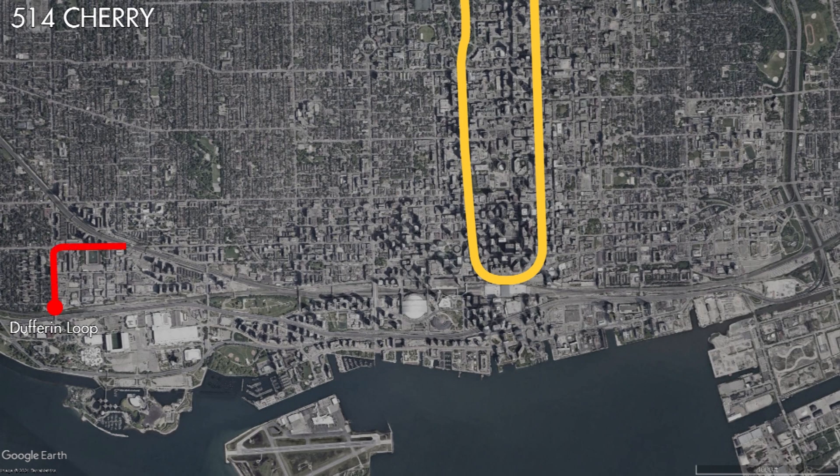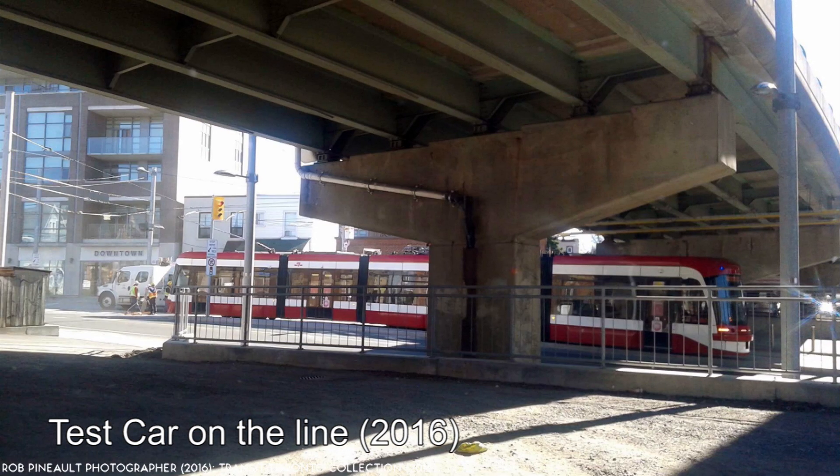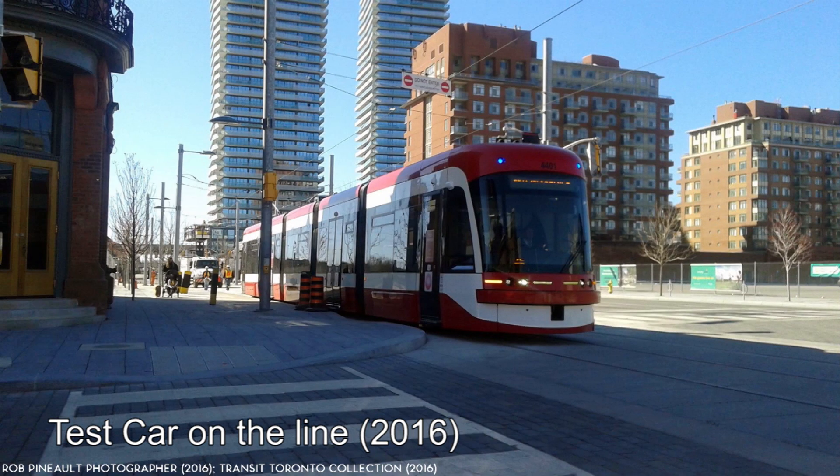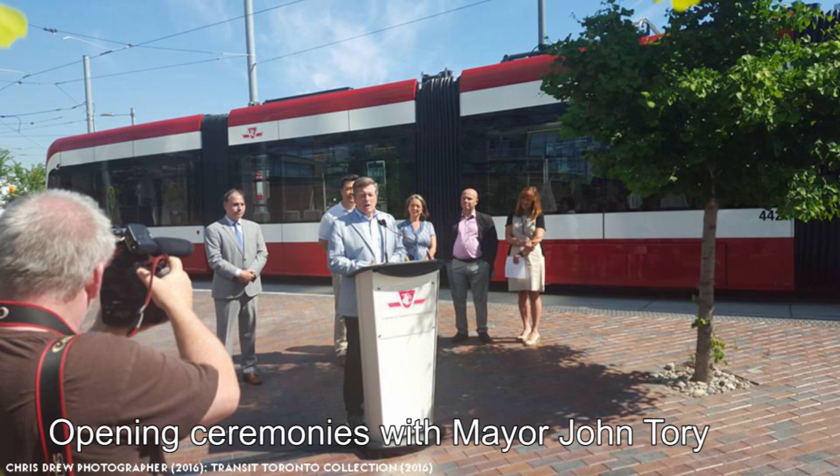The TTC would examine the creation of a new route running from Dufferin Loop to Distillery Loop, with cars running every 15 minutes during the off-peak and every 8 to 9 minutes during the on-peak hours. The 504 King streetcar would remain at its normal 10-minute interval. The TTC would also look at rolling out the new low-floor Flexity Freedom streetcars on the line, which would make it the first fully accessible east-west streetcar line in downtown Toronto. This report would go to TTC commissioners on March 23, 2016, and be approved. This new route would be known as the 514 Cherry Streetcar, with service beginning on June 18, 2016, and opening ceremonies held at Distillery Loop.